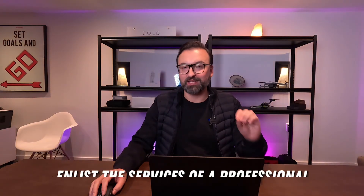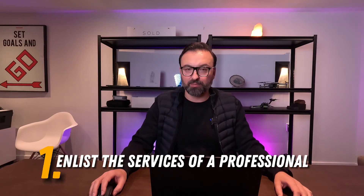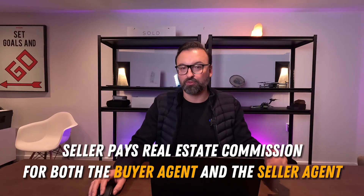The first step in the process of buying a downtown Toronto condo is to enlist the services of a professional. Now, the buyer's agent is free of charge for the buyer. What I mean by that is the seller pays real estate commissions for both the buyer's agent and the seller's agent — it's baked into the transaction. So as a buyer, you are not going to be paying out of pocket for the professional services of a real estate agent representing your interests.